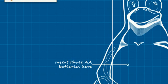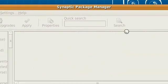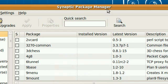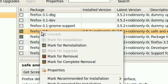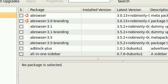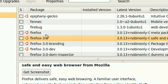Go to System > Administration > Synaptic Package Manager. Type in your password. Just search for Firefox 3.5 — it will load. Make sure this is installed by right-clicking and marking it for installation. And another thing is, if you search for Firefox, make sure this one and this one are uninstalled.